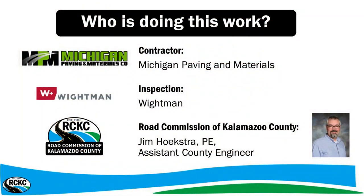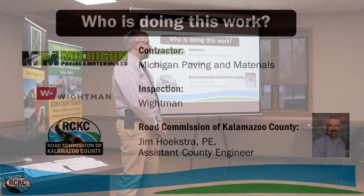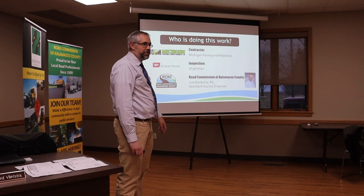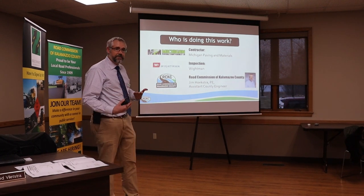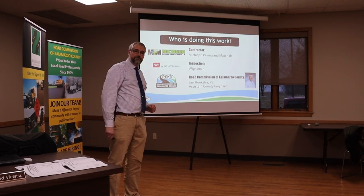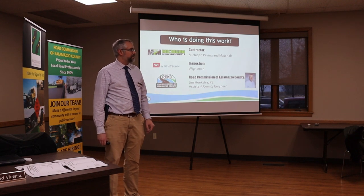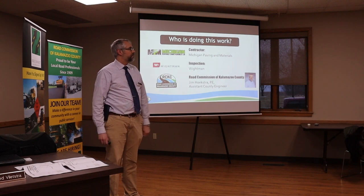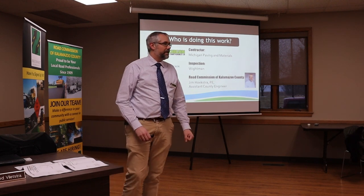For both of these projects we have the same group working on both of them. Michigan Paving is the primary contractor. We have Whiteman — Melanie Standage is here tonight with Whiteman, designing and inspecting. And then Road Commission: Jim Hookstrom is the project manager, Sarah Phillips, Phil Locks, Ryan Minkus the county engineer, and two commissioners, Larry State Howard and Michael Boersma are here as well.